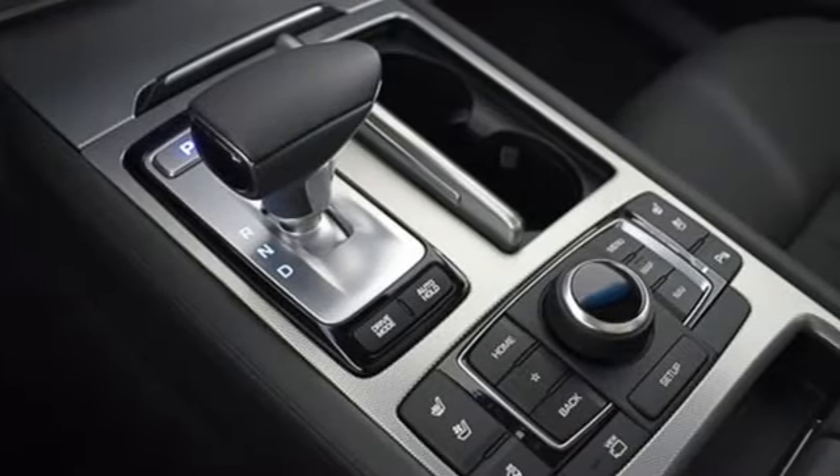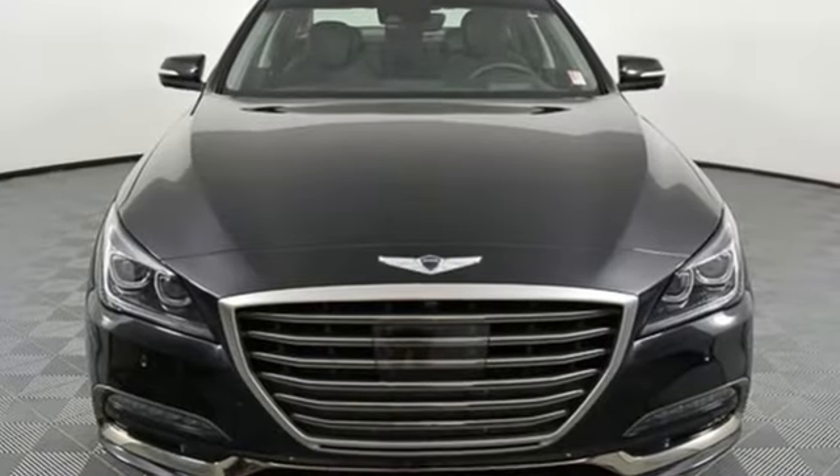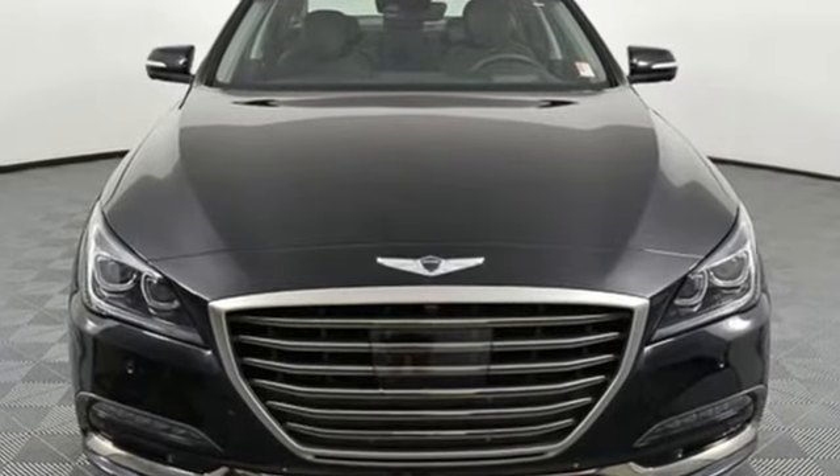Look at luxury from a fresh perspective. If you've been waiting for the perfect time for a test drive, the time is now. Experience it today.